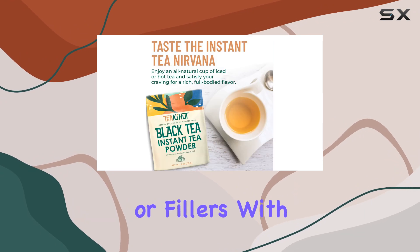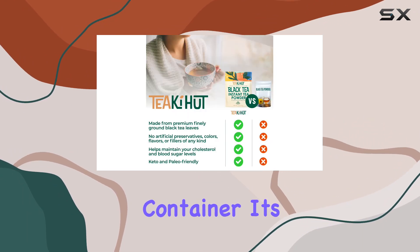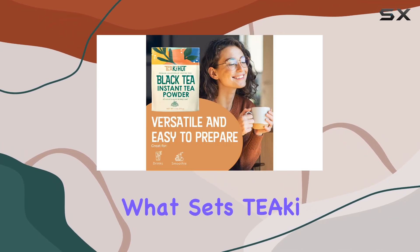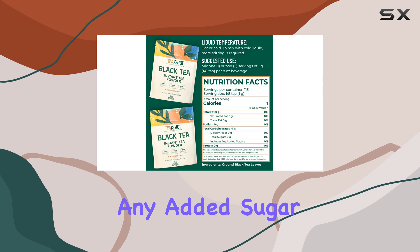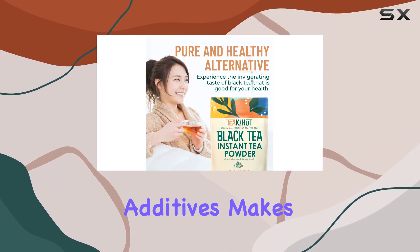Free from artificial preservatives or fillers, with 113 servings per four-ounce container, it's a cost-effective option for daily tea enthusiasts. What sets Tiaki Hut apart is its commitment to unsweetened black tea, meaning you can enjoy the natural flavors of black tea without any added sugar or calories.